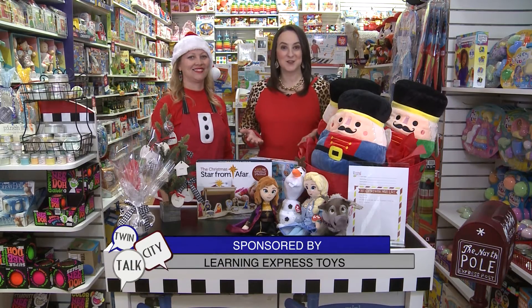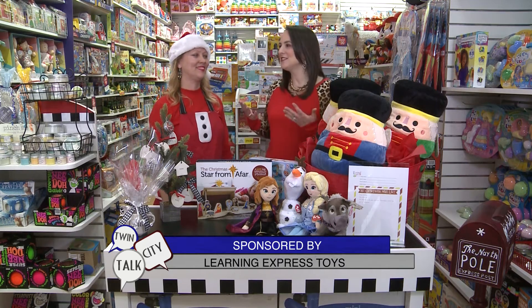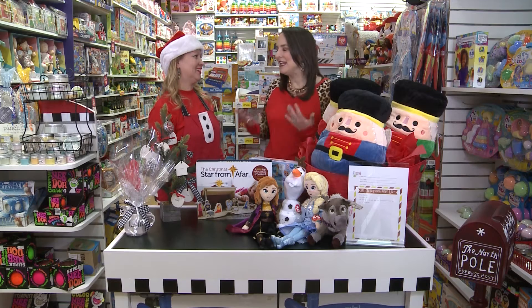We're here at Learning Express Toys with Bridget Mays talking about the Christmas wish list. This is all to make Christmas shopping easy and convenient.